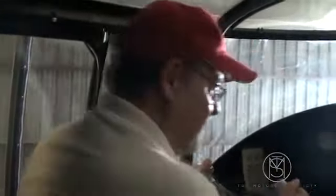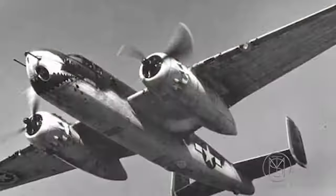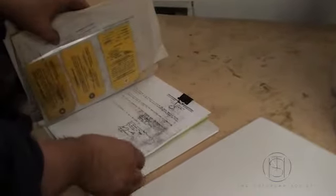Here's the aircraft logbook. Here's total time right here — two thousand six hundred and seventy-seven point three hours. Right engine: six hundred and forty-four point fifteen hours. Left engine: five hundred and thirty-nine hours. And this is the other pertinent information for the airplane — maintenance program and all that other stuff.